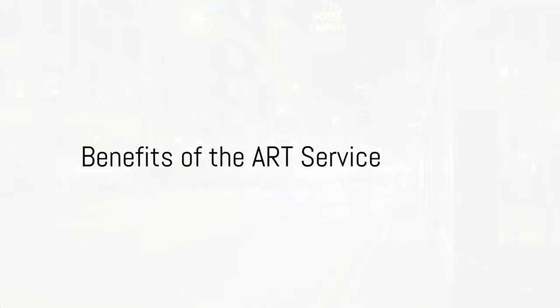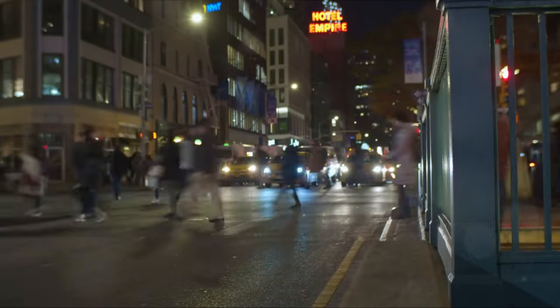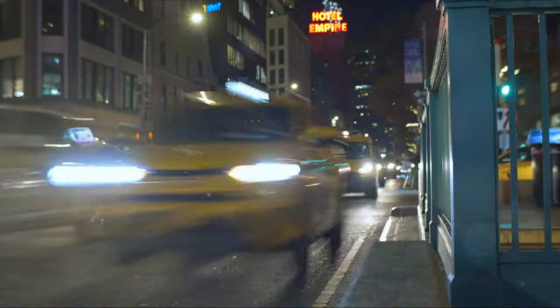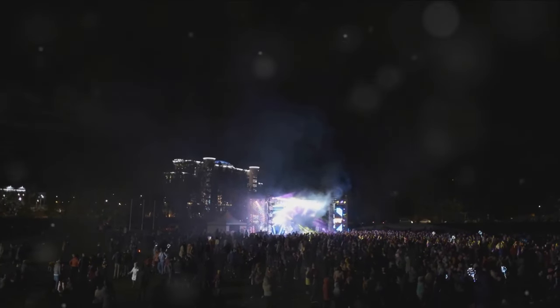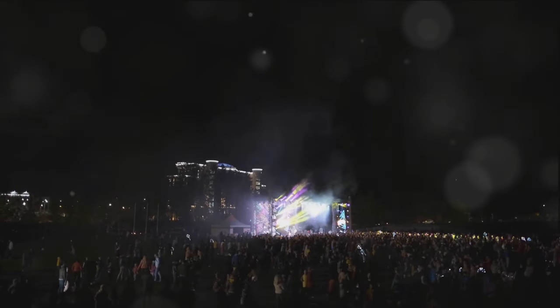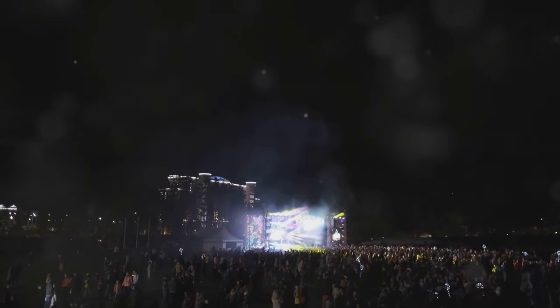The improved rapid transport system operating without a mass transport train system or rails is a great addition to easing urban travel. It comes just ahead of a busy season when the capital is set to host more than 150 events, a number which is going to get better with each passing month.